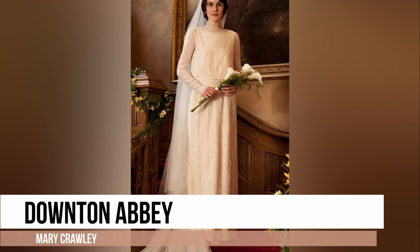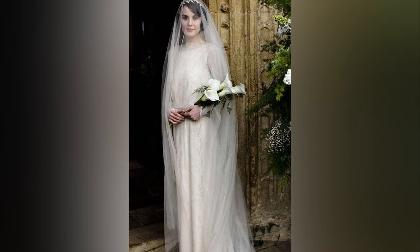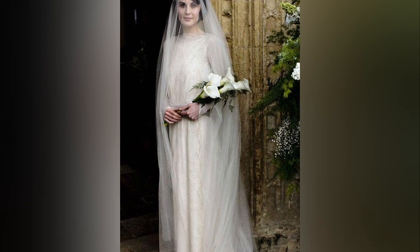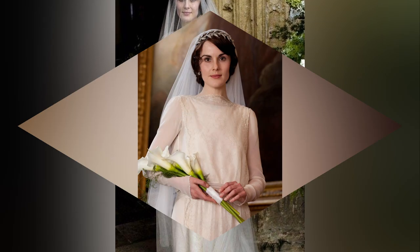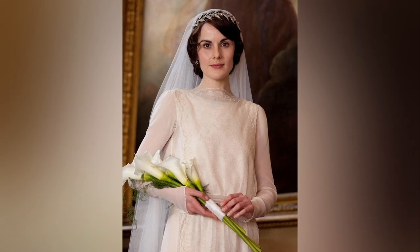Lady Mary's wedding day in Downton Abbey is undeniably one of the show's most memorable moments. The dress design, with its flowing chiffon fabric, exudes a sense of ethereal and timeless beauty.